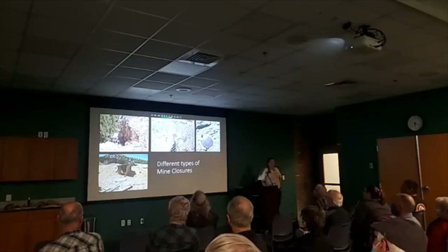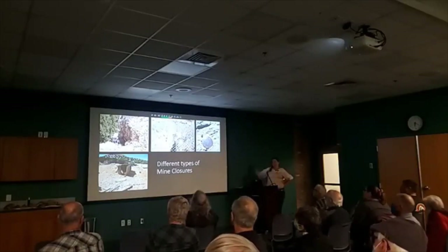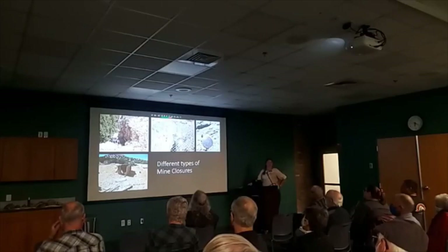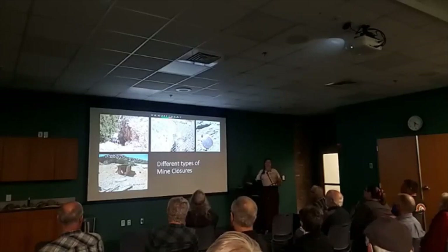On to the mine closures. All the different types. The picture on the bottom left is inside Hungry Gulch — there's not much of a closure there, that was actually a backfill. I don't really have pictures of backfills in my slideshow because they're really just backfills — they were so good that a lot of the times I couldn't even find my closure.